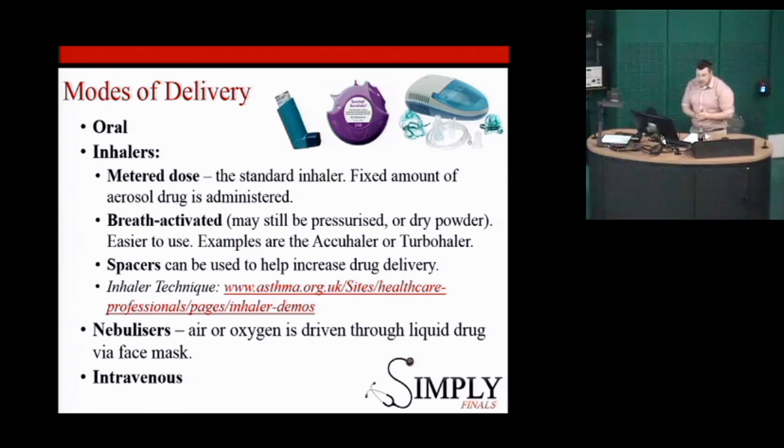Obviously in the acute setting we use nebulizers. There are studies showing that the amount of drug delivered from 10 puffs of salbutamol is equivalent to a nebulizer of salbutamol. One benefit of nebulizers in the acute setting is that if someone's really unwell and out of breath, they can just sit there with a mask on. The other benefit is if they've got an oxygen requirement, you can run oxygen through the nebulizer — so you're treating the hypoxia at the same time as the symptoms.